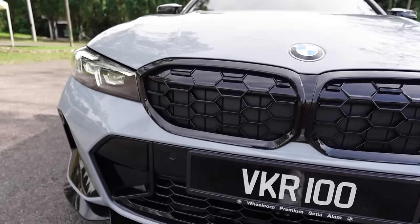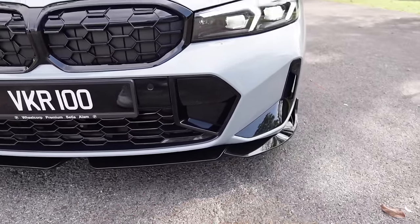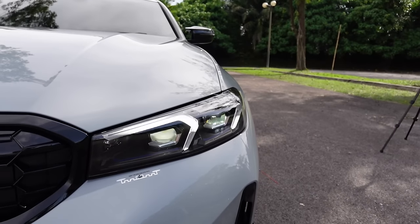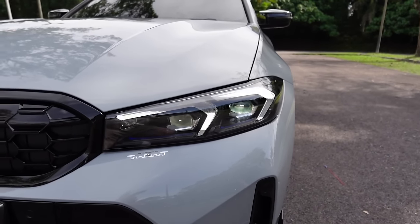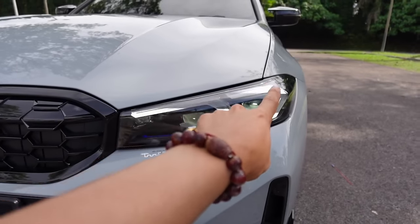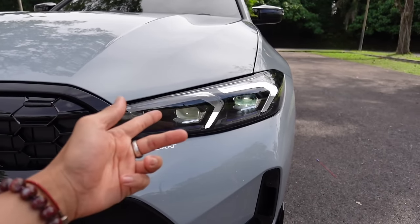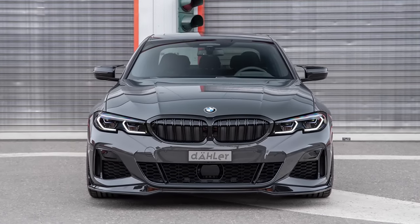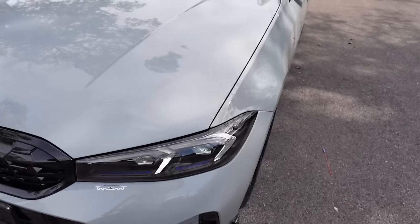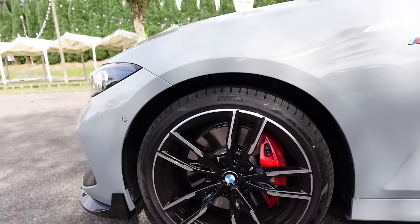The owner added a gloss black lip at the bottom for extra sportiness. There's a side air curtain to channel air toward the sides, and a new design on the adaptive headlights. The daytime running lights are now flipped inverted compared to the previous version — they now go upwards, which looks much better. Heading toward the side, the wheels are also very well designed.